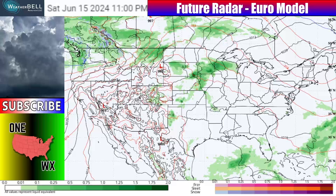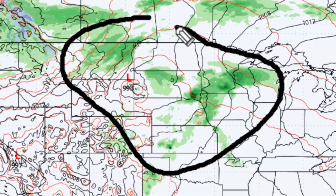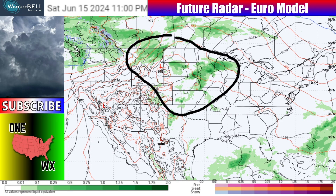Let's talk about the precipitation pattern with our future radar from the European model. Heading towards Saturday, June 15th, 2024, in the afternoon and evening, we've got showers and thunderstorms into the north central United States — this is going to be a common theme over the course of the next week. Some of these will have the potential to be severe, particularly in the central plains from Kansas up into places like Omaha, Nebraska, parts of Iowa, and into southern Minnesota as well.